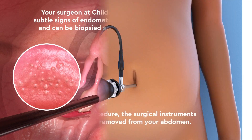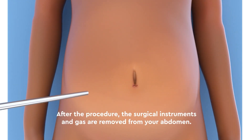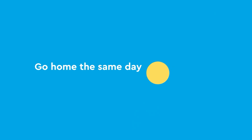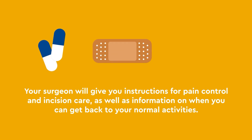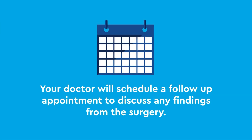After the procedure, the surgical instruments and gas are removed from your abdomen. The small incisions are closed with dissolvable stitches that go away on their own. Following your procedure, you will be able to go home the same day with no need to stay overnight. Your surgeon will give you instructions for pain control and incision care, as well as information on when you can get back to your normal activities. Your doctor will schedule a follow-up appointment to discuss any findings from the surgery.